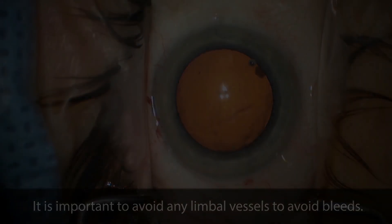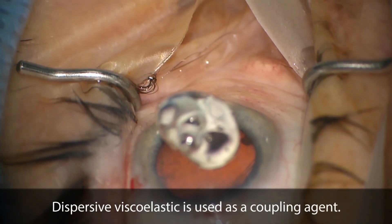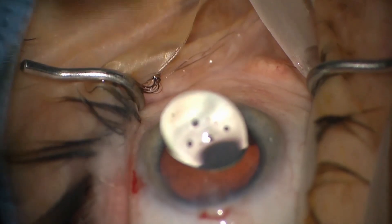We reviewed the charts of 42 eyes in 36 patients who had this procedure. All eyes had severe stage glaucoma defined by ICD-10, meaning they had glaucomatous optic nerve damage and visual field defects that were either in both hemifields or within 5 degrees of fixation.